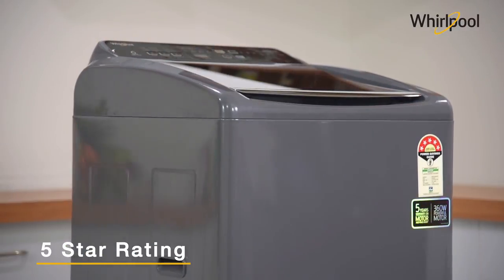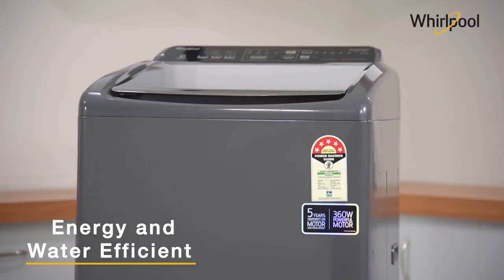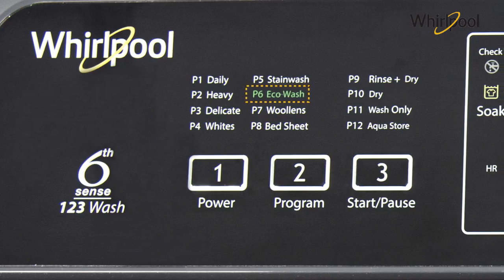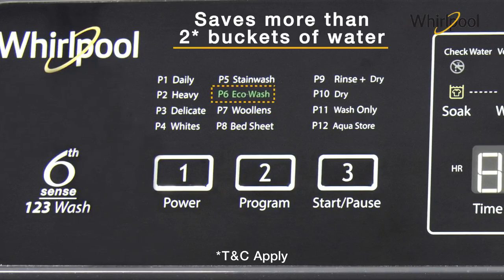It is a five-star rated product providing resource efficiency for both electricity and water. It also comes with an eco wash program that helps you save more than two buckets of water with every wash.